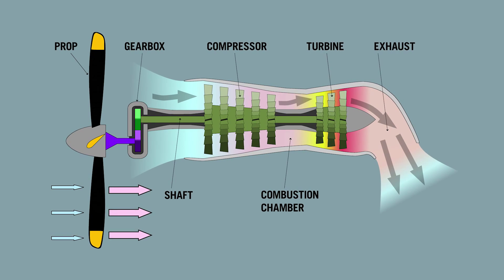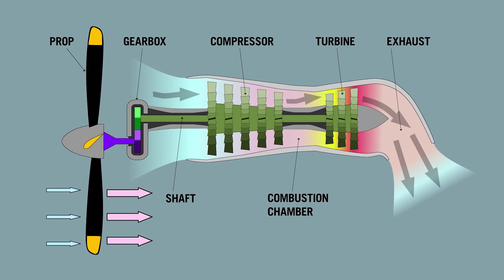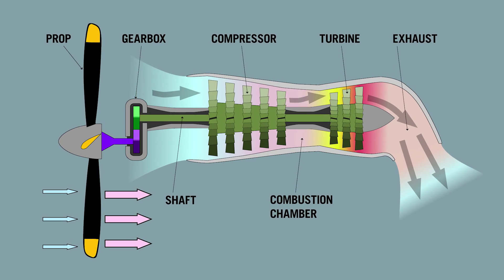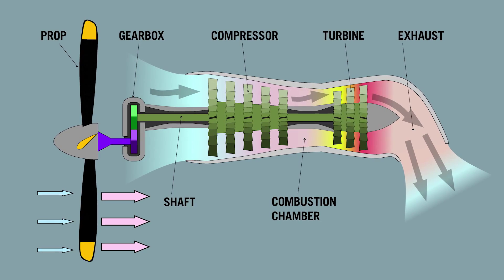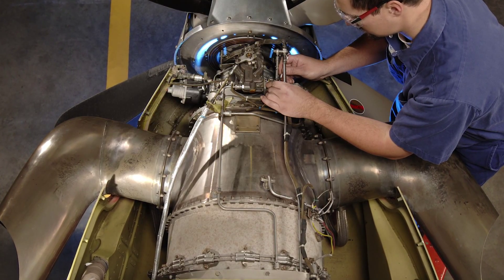Gas path analysis can identify failure modes within the gas path of the engine, whether it's the compressor section or the turbine section — things like if a shroud's curling in, tip's rubbing against it, those type of things, or even airframe issues such as a bleed air leak.